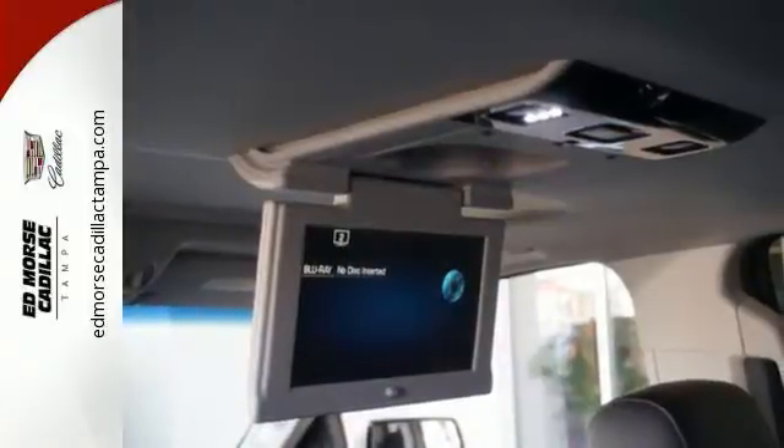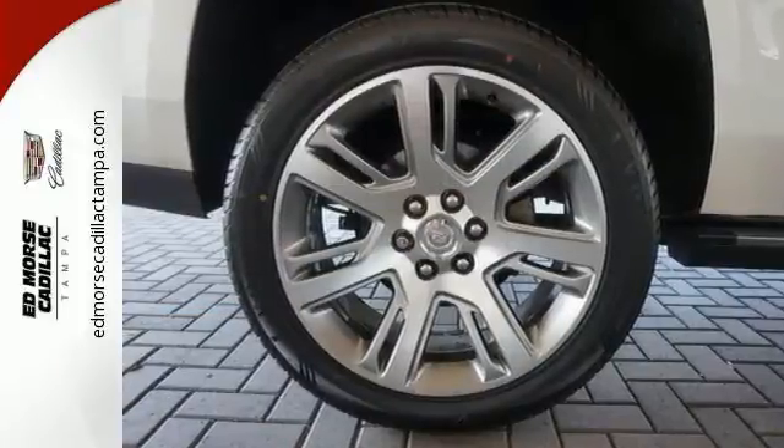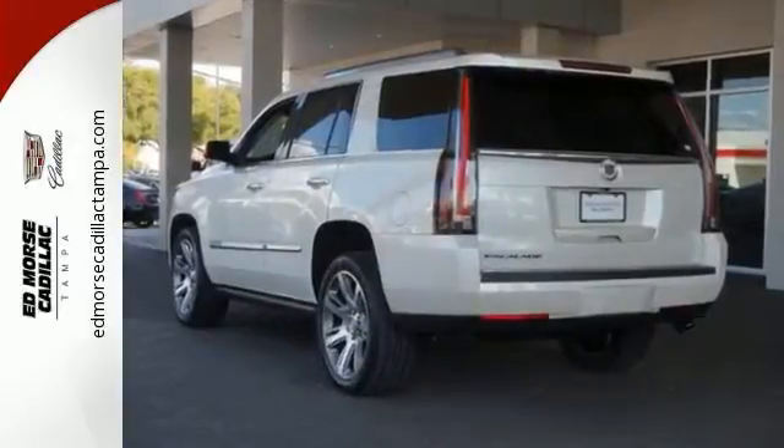It's also loaded with high-tech features including the Cadillac User Experience Multimedia System with touchscreen controls, front and rear parking sensors, navigation and Bose sound. If you want an eye-catching ride, then this Cadillac is for you. Come give it a look today.